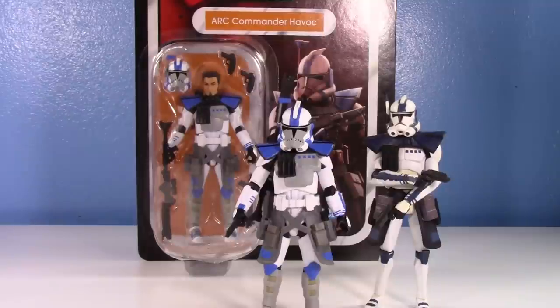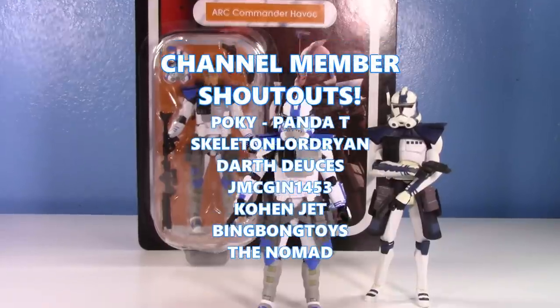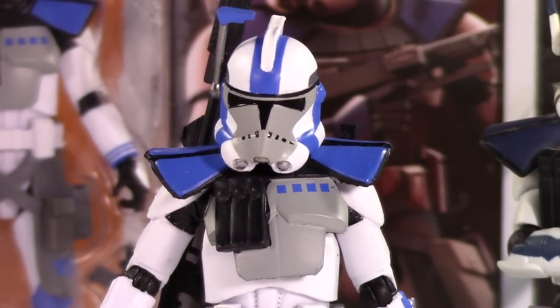I think I've rambled on long enough. I've made my point clear — I love this Havoc and you should have it in your collection. Thank you guys so much for watching. Special shout out to channel members as always — thank you all so much for the continued support. Have a good one guys, and I'll see you in the next video!